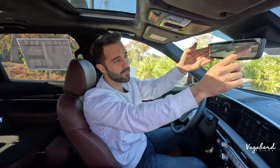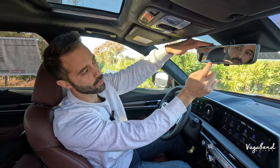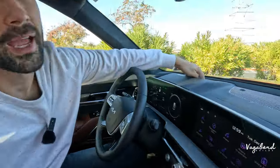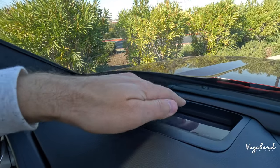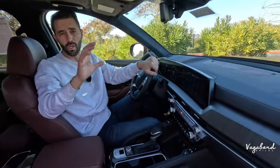Two more key differences in the Telluride front: a live-feed rear camera mirror — it shows a live camera feed and you can switch back to manual mode — which the Sorento does not have. Also, the Telluride includes a heads-up display projected right in front of the driver, which the Sorento SX Prestige lacks.